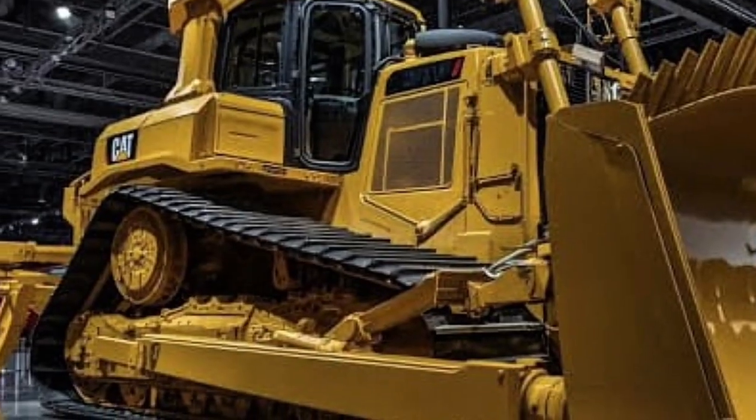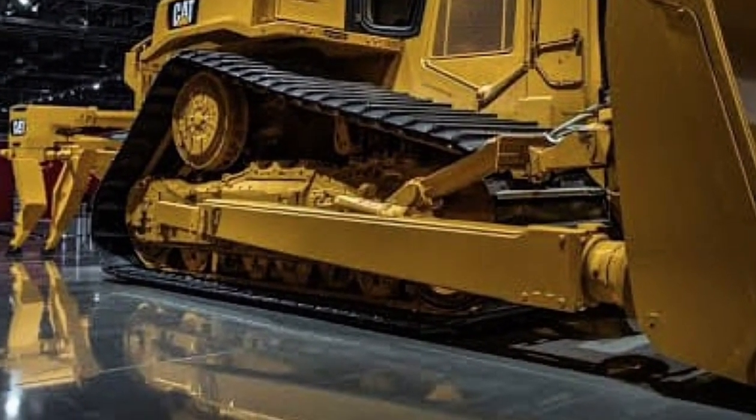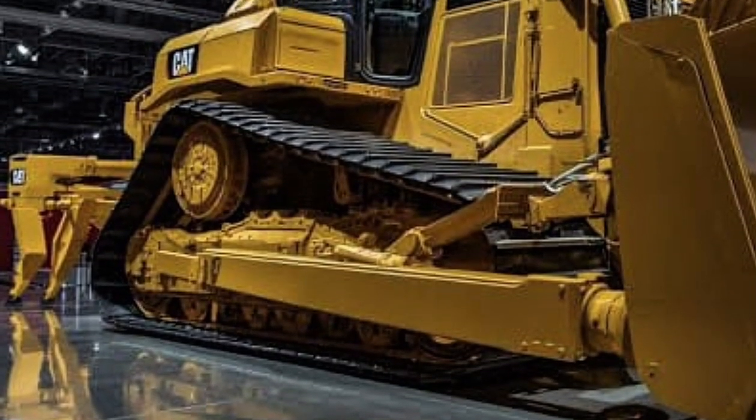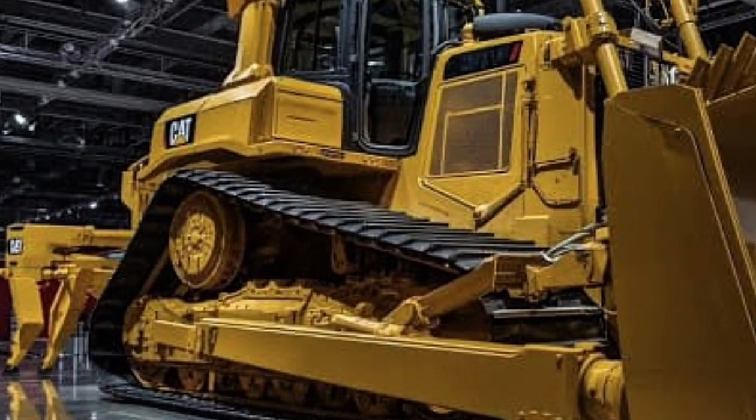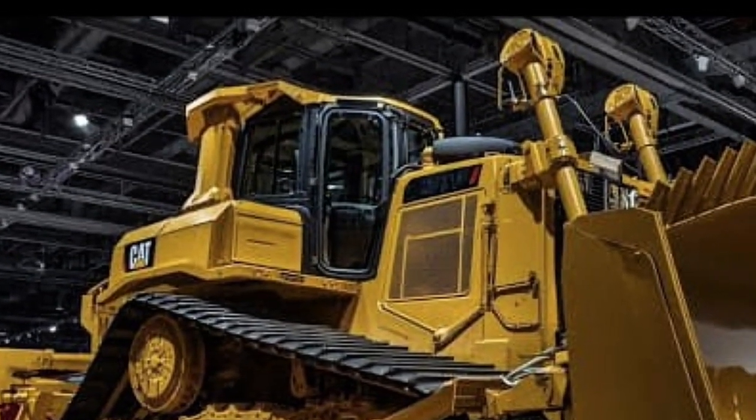But it's not just brute strength — the D16 introduces a new era of efficiency with hybrid energy recovery systems that recycle heat and kinetic energy, reducing fuel consumption by nearly 15 percent compared to previous models.